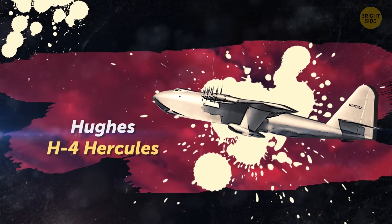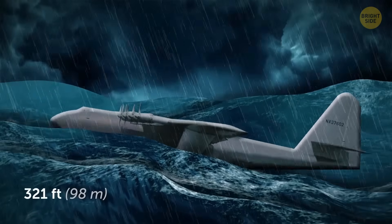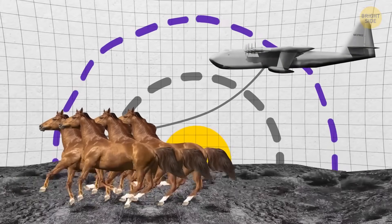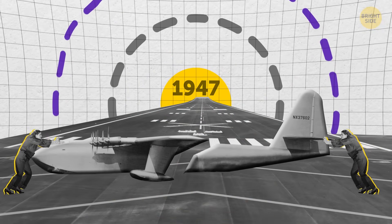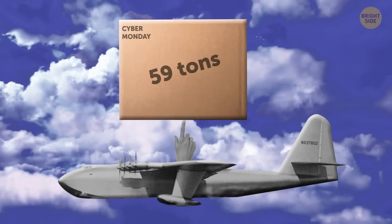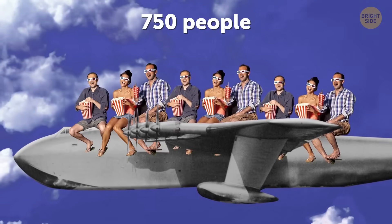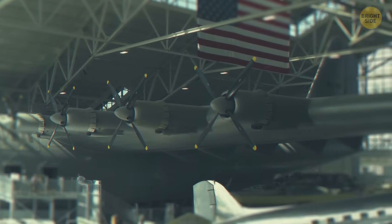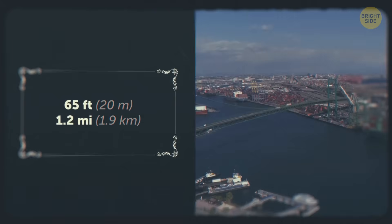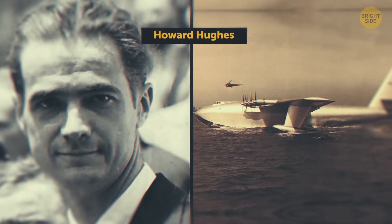The Hughes H4 Hercules is actually a flying boat made of wood — the biggest flying boat ever built, with an enormous wingspan of 321 feet. Eight propeller engines of 3,000 horsepower each were used to get it airborne. Built in 1947, it could lift more cargo than the modern Airbus Beluga — 59 tons, like a modern tank or 30 SUVs — and was originally built to transport about 750 people. It has only made one flight, climbing to about 65 feet and flying 1.2 miles above Los Angeles Harbor. Engineer Howard Hughes kept it in working condition for nearly 30 years, spending about $1 million per year.